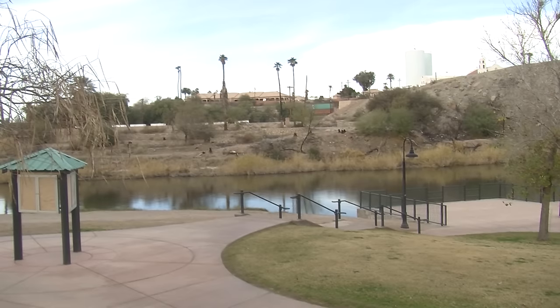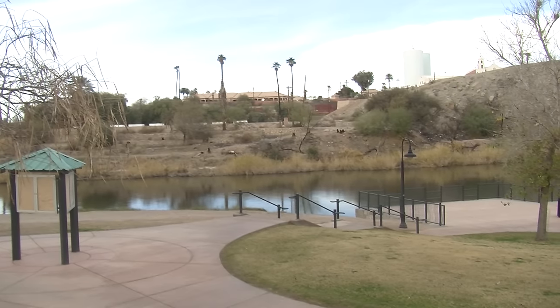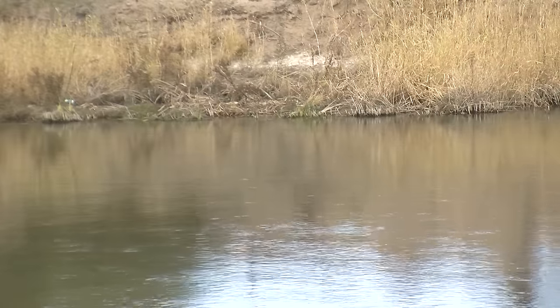Yuma historian Tina Clark said that in the earliest history of Yuma there were many floods, but the flood of 1916 is the one that people talk about the most.